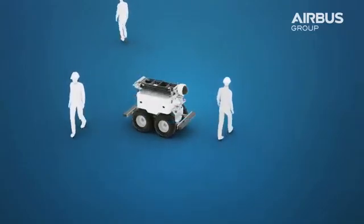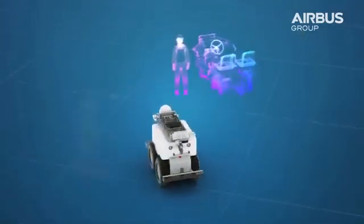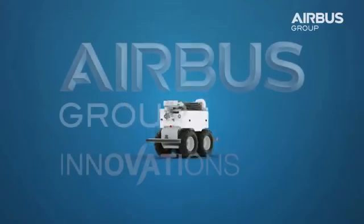AirCobot is also safe around people. It's equipped with anti-collision technology and autonomous intelligence to learn about its surroundings.